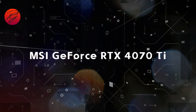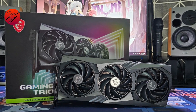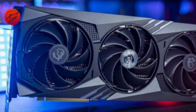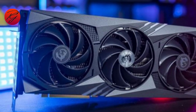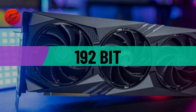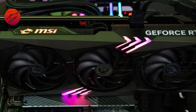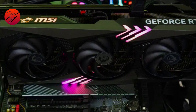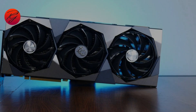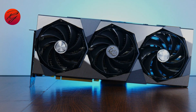MSI GeForce RTX 4070 Ti. Nvidia's GeForce RTX 4070 Ti is a beast of a graphics card, sporting 12 gigabytes of GDDR6X memory, a 285W TDP, a boost clock speed of 2745 MHz, and a 192-bit memory interface. This MSI model is a rather expensive option, coming in at around $900, but it is a solid option with a ton of potential for content creators and PC gamers alike.